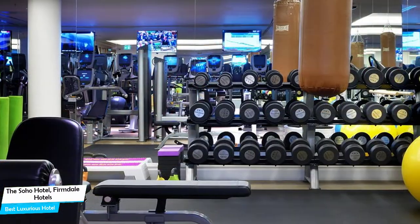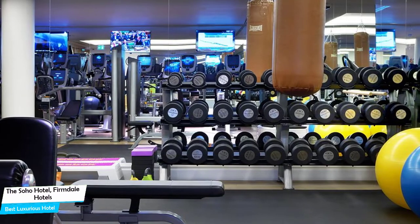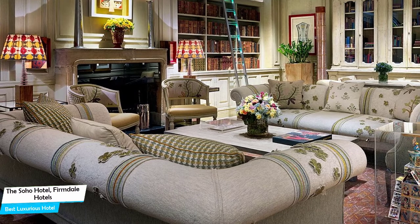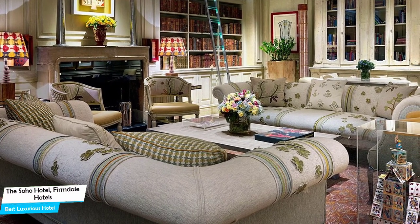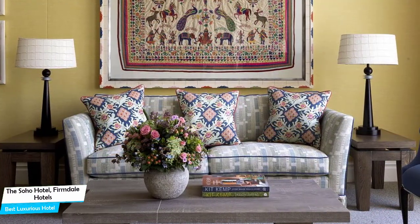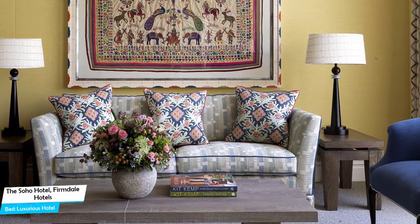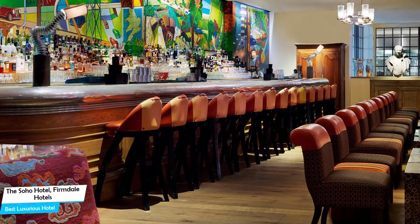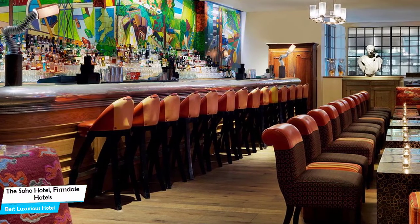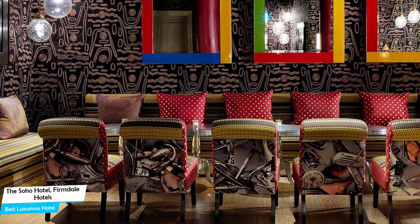Nearby attractions include Strawberry Tours – 0.3 miles, the Crystal Maze Live Experience London – 0.2 miles, and Banana Pub Crawl – 0.3 miles. Among other things, the hotel offers its guests valet parking, free high-speed internet, bar/lounge, fitness center with gym/workout room, board games/puzzles, babysitting, airport transportation, and more. The hotel has 10 room types you can choose from, ranging from 28 to 290 square meters. Most of the rooms have air conditioning, en-suite bathroom, flat-screen TV, minibar, bath, bathrobe, free toiletries, seating area, bidet, slippers, radio, interconnected rooms, heating, wake-up service, and more.